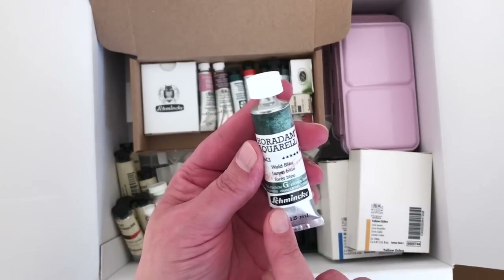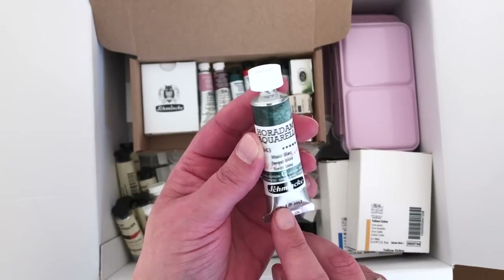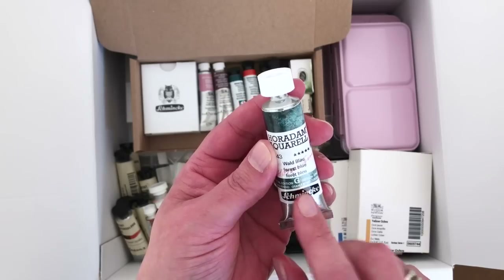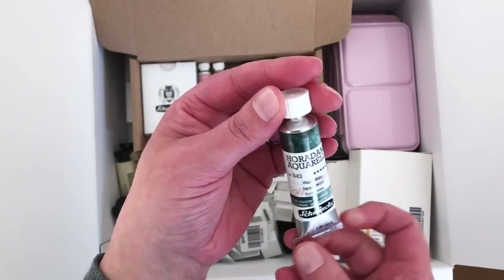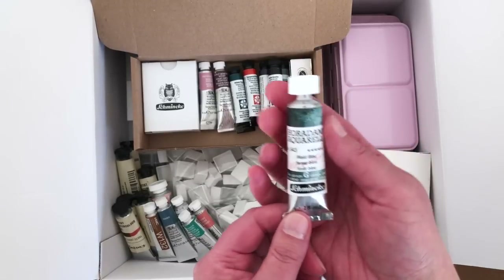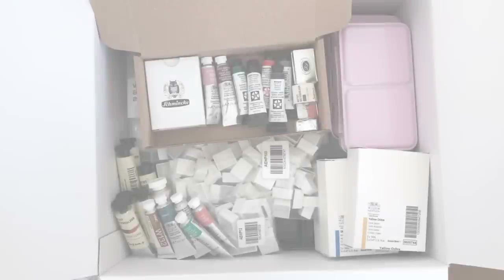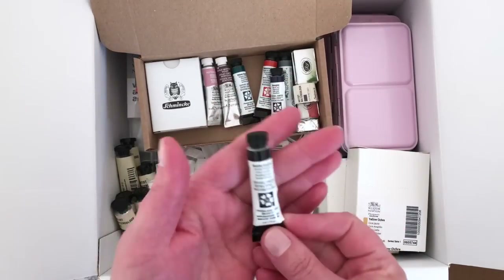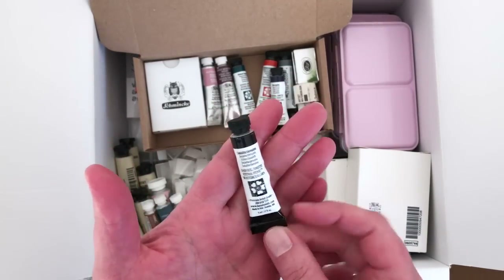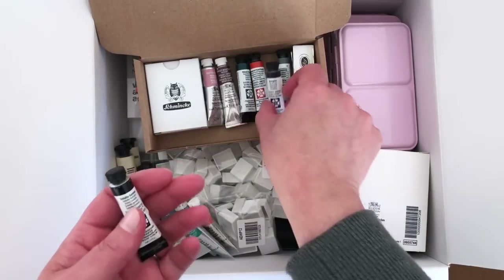And here we have Schmincke — I don't have many Schmincke paints, so I wanted to try their super granulating watercolors. This is a special edition: Forest Blue, and it looks absolutely gorgeous. I love bluish greens so I'm very excited to try that. Some other Daniel Smiths — Sodalite Genuine, a really expensive one so I only have the small 5ml of that.